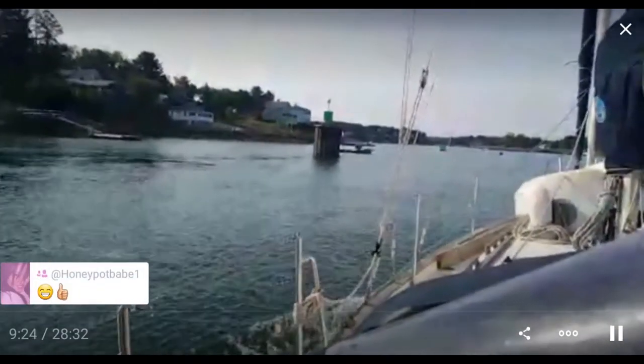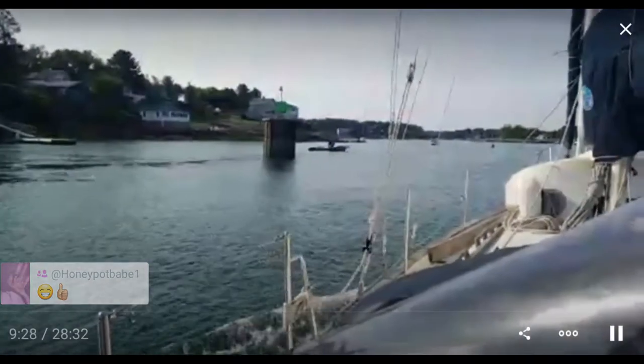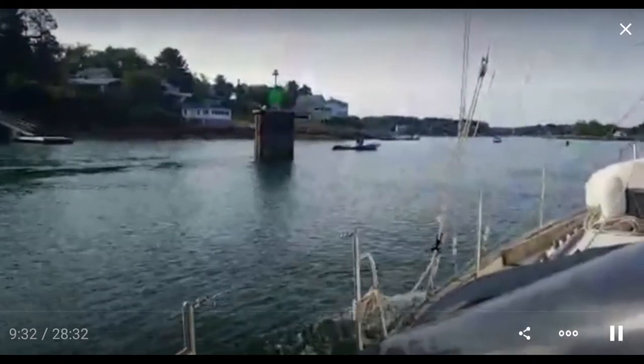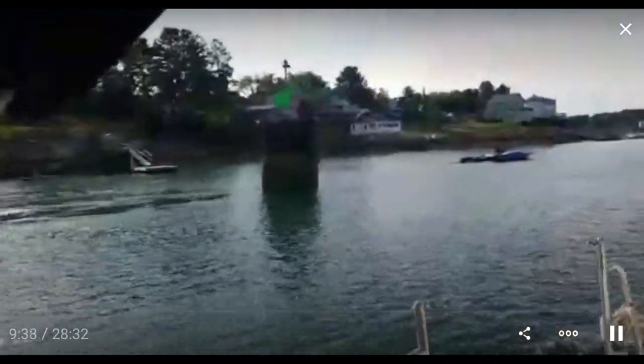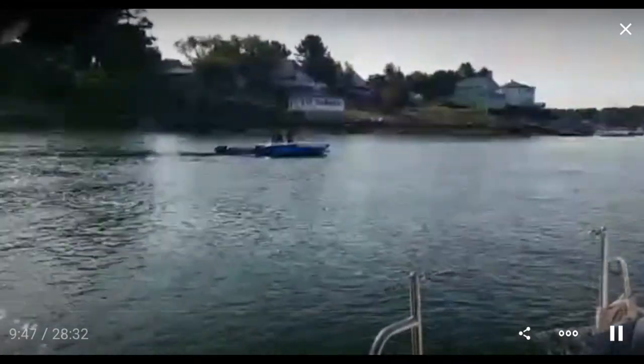The only trouble with these steel casings is if it silts in, you can't move them. You can see the tide's about half out — the top part is rusty and the bottom part is full of barnacles. It's about a half-tide mark. And this must be some kind of service boat, because there are all these giant fenders on the side.